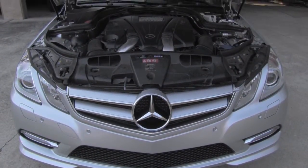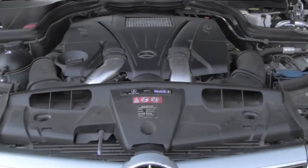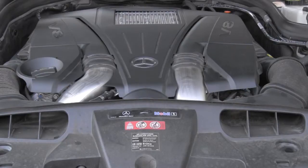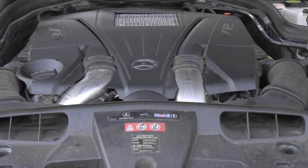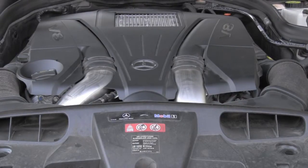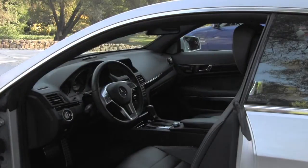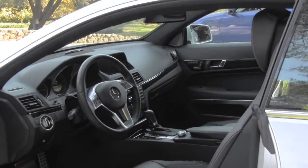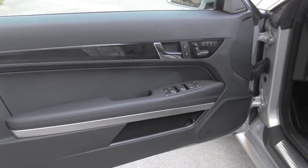Look underneath the hood. Do you see these shiny pipes? I'm sure you know already what it means — we are looking at a 4.6 liter biturbo aluminum V8 which has an incredible 402 horsepower. Look inside because it's getting better and better — look at all those details and incredible craftsmanship.